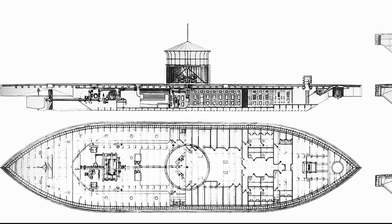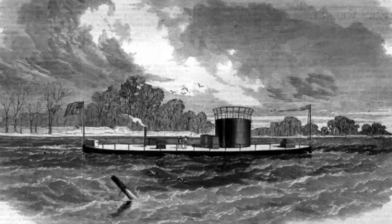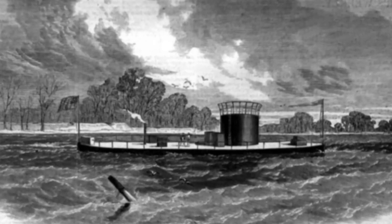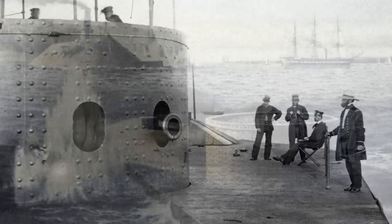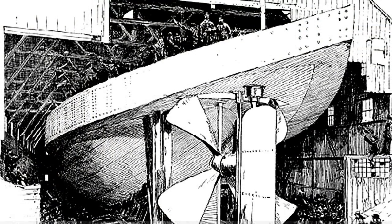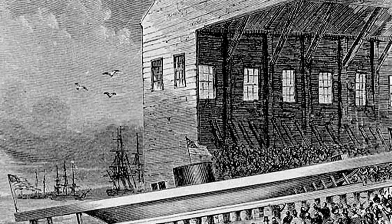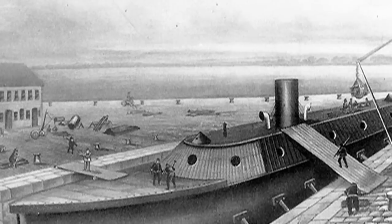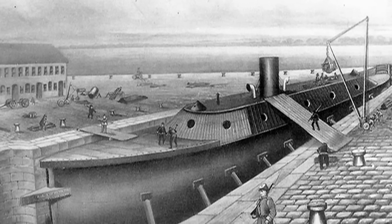Ericsson is best known for his design of USS Monitor, the U.S. Navy's innovative but rather strange-looking ironclad. With most of the ship below the waterline, with only its deck and revolutionary revolving turret exposed to enemy fire, the ship earned the nickname Cheesebox on a Raft. Ericsson launched the ship 30 January 1862, a scant 100 working days after signing the contract with the Navy. Time was of the essence because the Confederate Navy was also working on an ironclad of its own, the CSS Virginia.